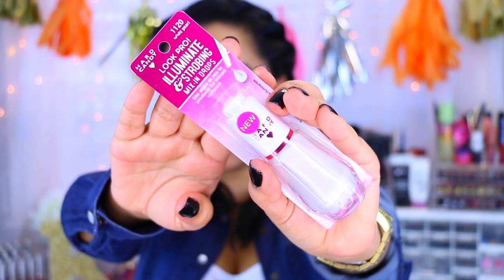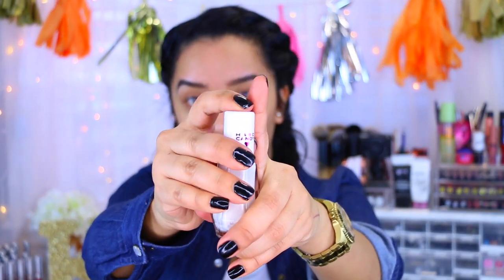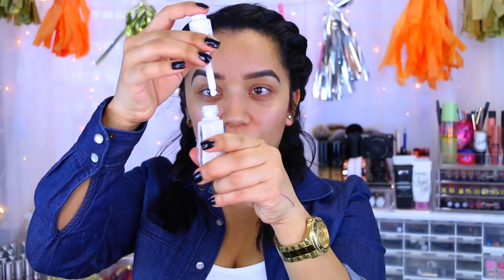The next item is the Look Pro Illuminate and Strobing Mix and Drops. It says to use it alone or mix it with products for instant radiance. I only saw one color and it is White Pearl. You can mix these drops with your foundation, with your moisturizer, or use them on their own. I'm going to mix it with my foundation to test if it changes the consistency and to see how well it illuminates my skin. What I really like about this is the dropper applicator — it has a little button on top and you just push it down to get little droplets.